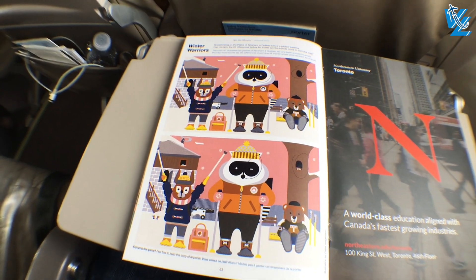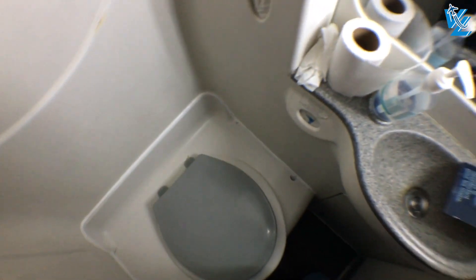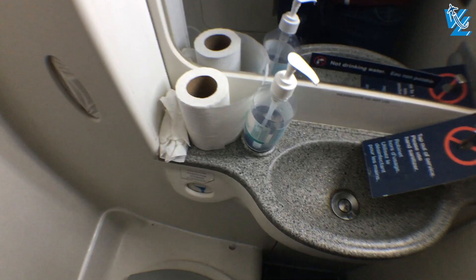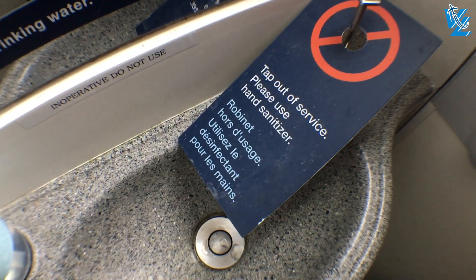The lavatories on this Q400 are as cramped as all the others — that's the nature of this plane. Unlike the Air Canada Dash 8 from last week, at least this one does have a sink, although this one was out of order. For my final two cents on this flight, stick around until after landing.